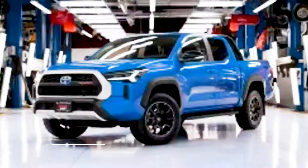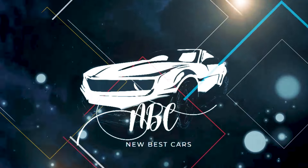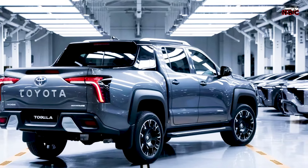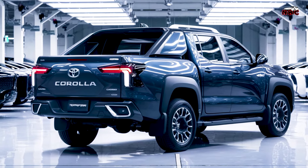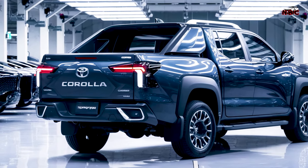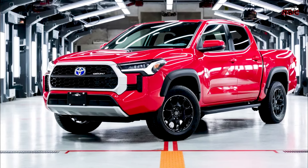Introducing the 2025 Toyota Corolla Pickup — versatility meets innovation. Hello everyone, how are you? I hope you are all in good health and always successful.